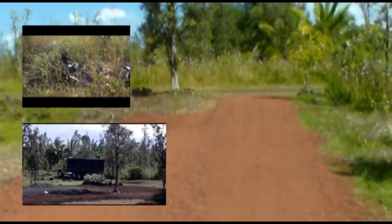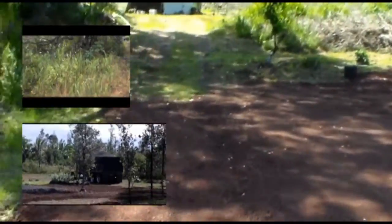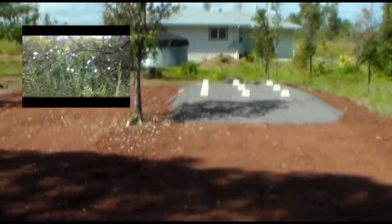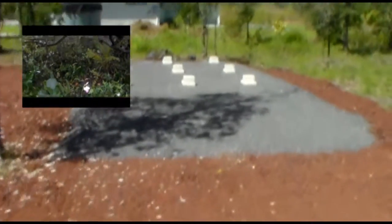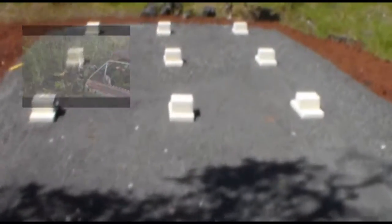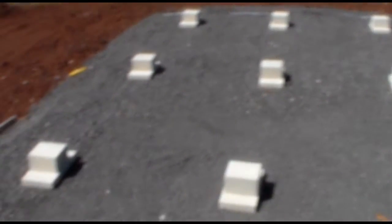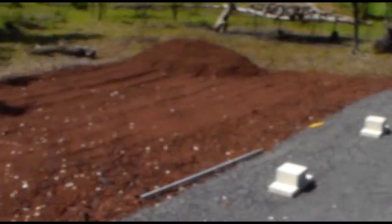We got a good solid driveway built up. We've got a section set up for our metal building, which is getting closer and closer to being ready to be delivered. We got some footings spaced out, nice and level — they're just about as close as you're going to get with hand tools.